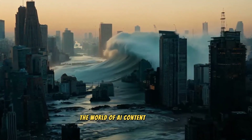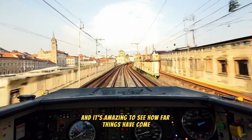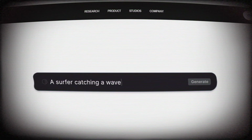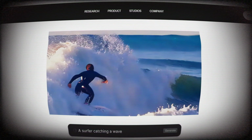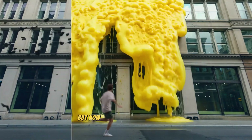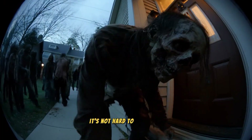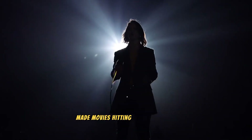Hey everyone, the world of AI content creation has exploded recently, and it's amazing to see how far things have come. I remember when even the simplest AI-generated videos were mind-blowing. Back then, it was incredible just to see what could be done with a basic prompt. But now, with AI advancing so fast in video production, it's not hard to imagine AI-made movies hitting theaters in the future.